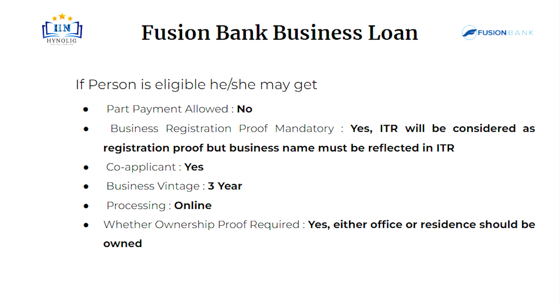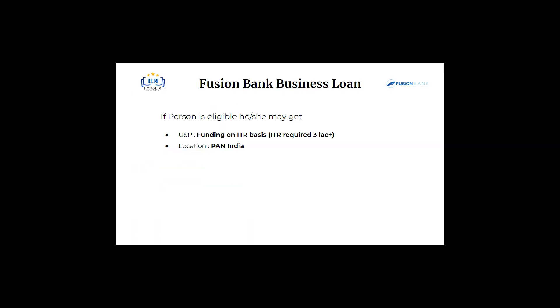Either office or residence, one should be owned. A unique selling point or USP is one of the important things in a company or business. The USP of Fusion Bank Business Loan is funding on ITR basis, with ITR required of 3 lakh and above.